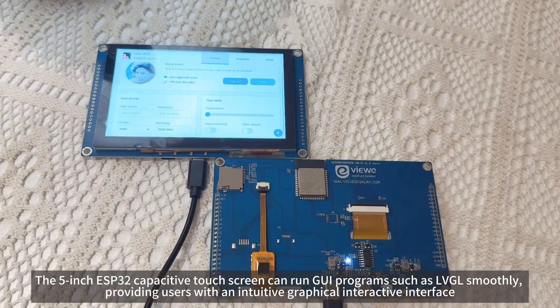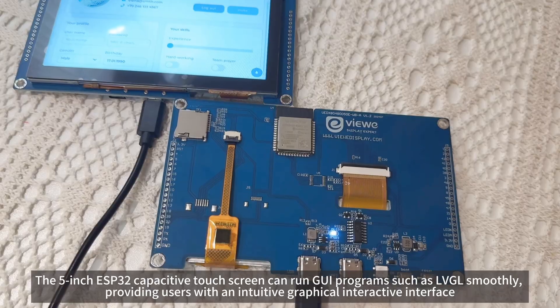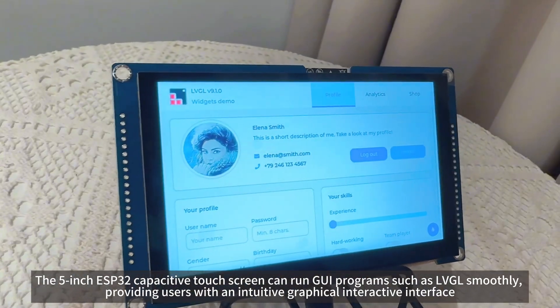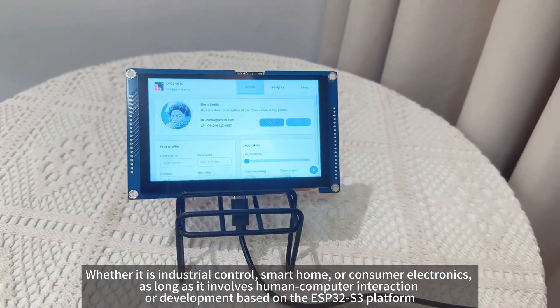The 5-inch ESP32-S3 capacitive touchscreen can run GUI programs such as LVGL smoothly, providing users with an intuitive graphical interactive interface. Whether it is industrial control,